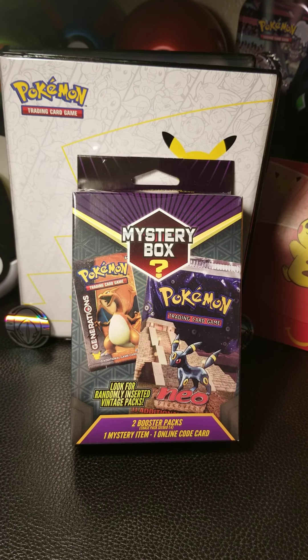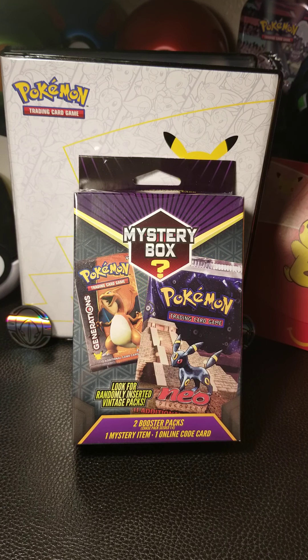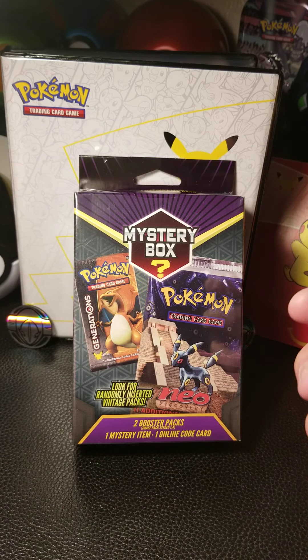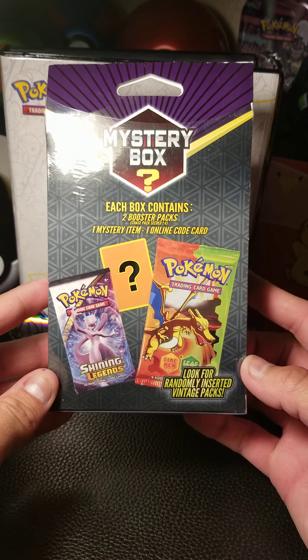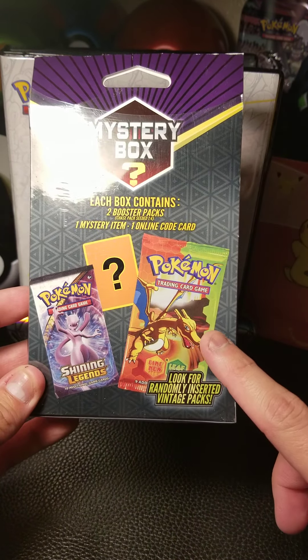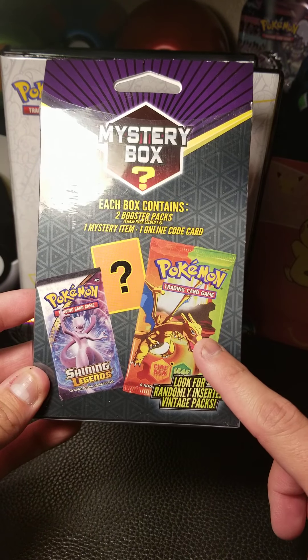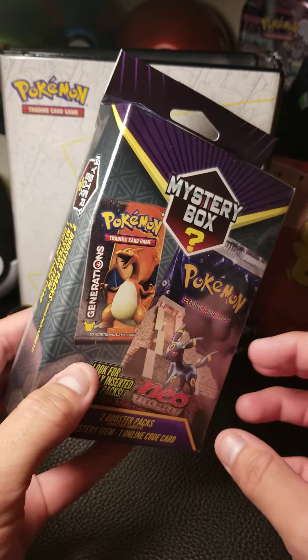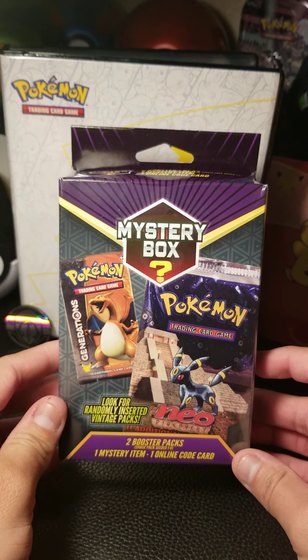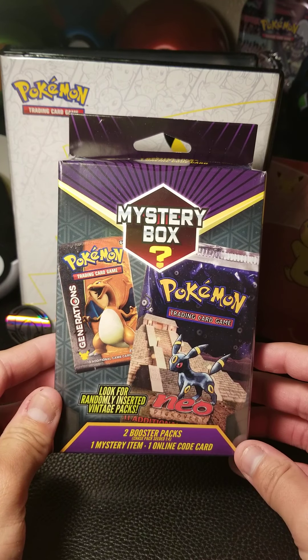Good day everyone! Today I have something rather special and vastly different from what I normally do. I managed to get my hands on one of these Pokemon mystery boxes where you have a chance to get vintage packs like Neo Discovery, Generations, Fire and Leaf Green — such a throwback. I remember opening these up back when I was a kid, and I picked this up from a guy off of Facebook Marketplace.